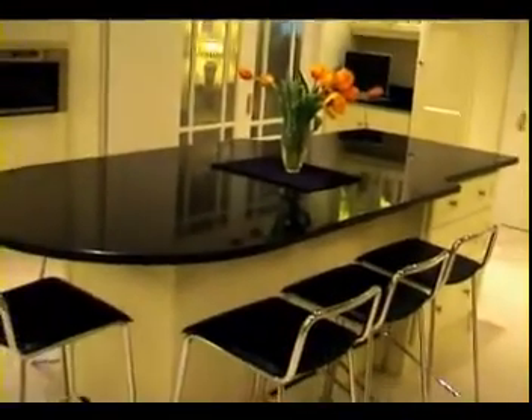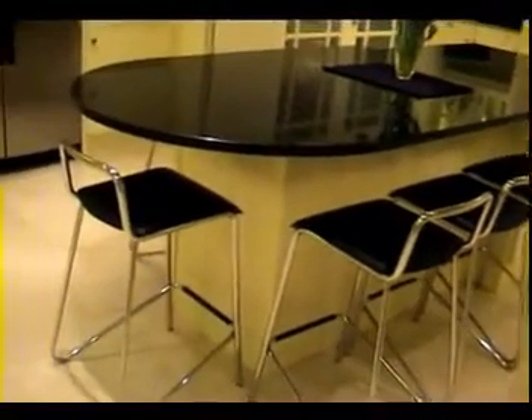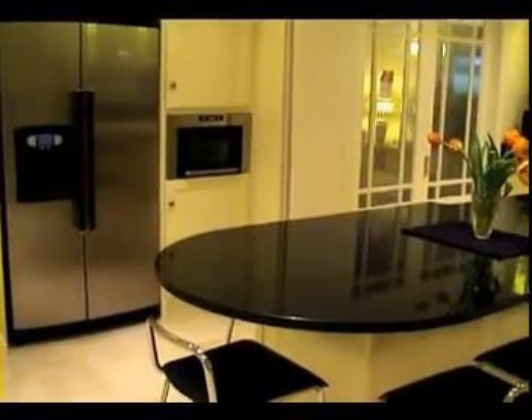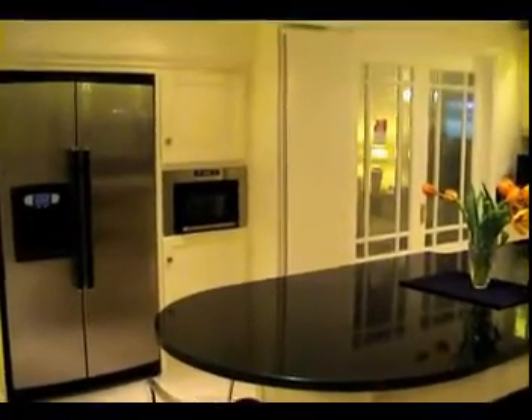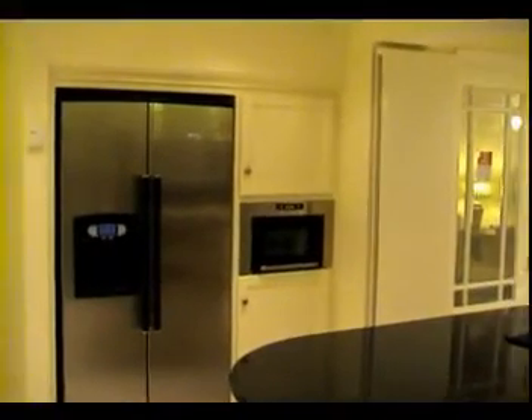The large island unit was created according to the customer's wishes, and the shaped granite worktop provides ample breakfast bar space. The larger unit beside the American fridge incorporates a built-in microwave oven.